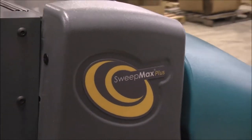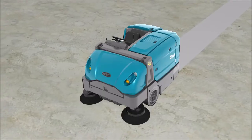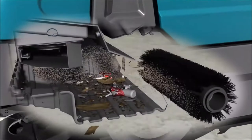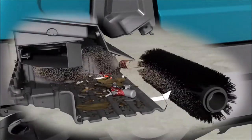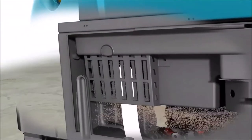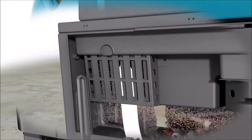Tennant's three-stage patented SweepMax Plus Cyclonic technology maintains consistent airflow for optimal dry dust control by separating out fine dust before it reaches the filter. In the first stage, a permafilter removes 90% of particulates and keeps bulky debris, moisture, and dirt in the hopper.